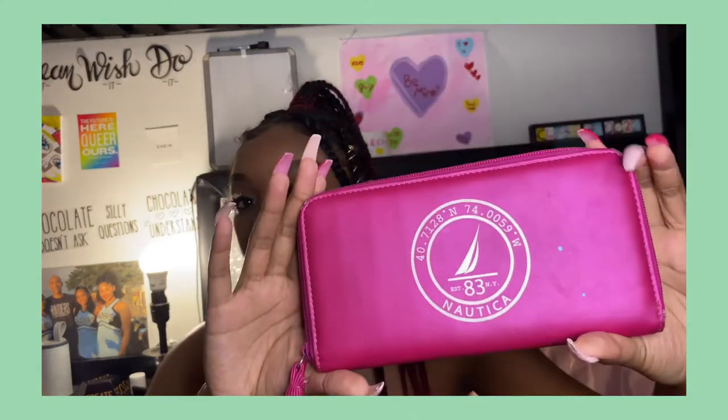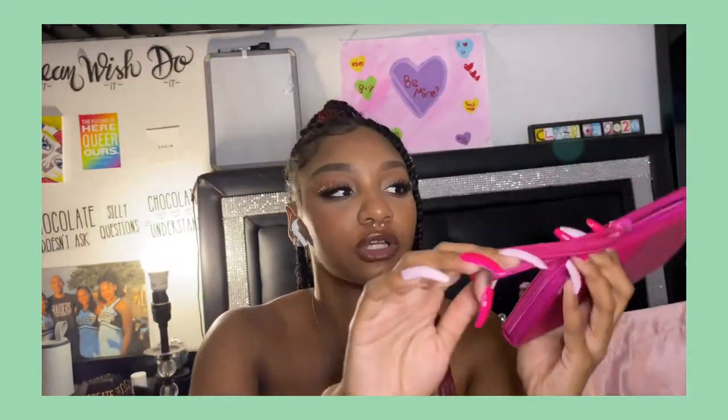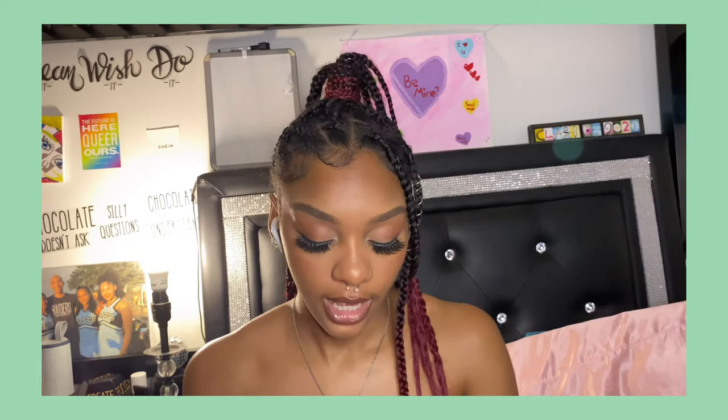These next two I definitely use — even though I say I don't like pink, I have this Nautica wallet right here. Oh my gosh, I love this wallet, it's so cute. I used to use this wallet only for the longest time. It's a pink Nautica wallet and it has a little strap on it so you can walk without being afraid to lose it.